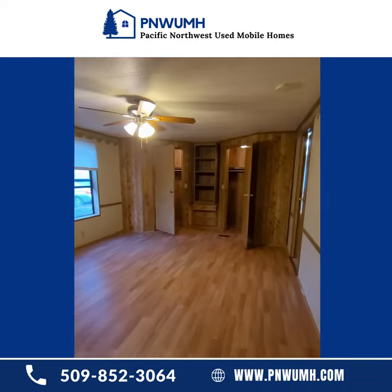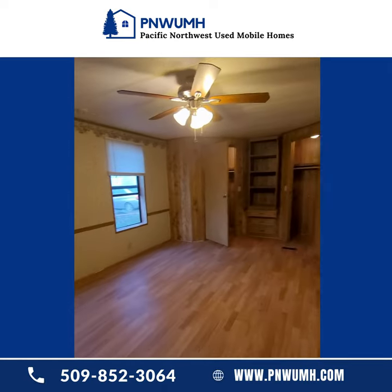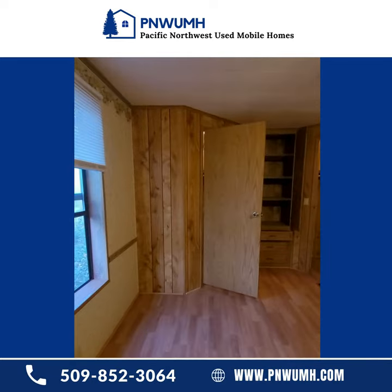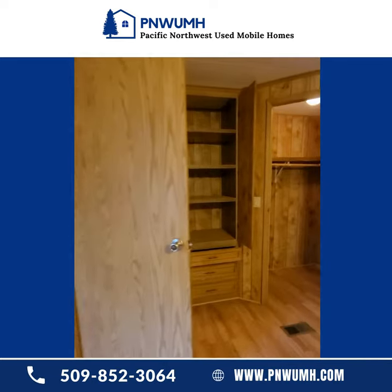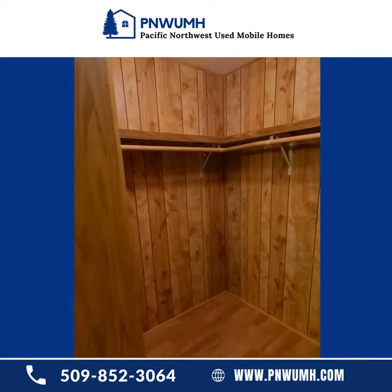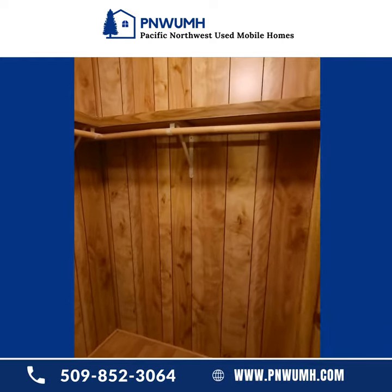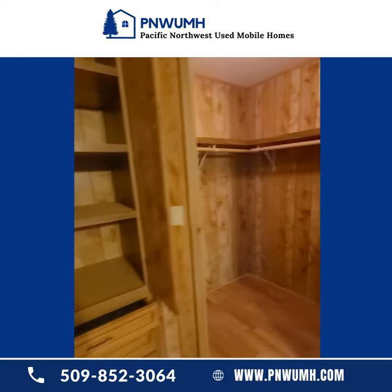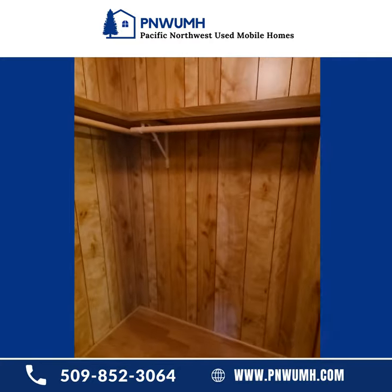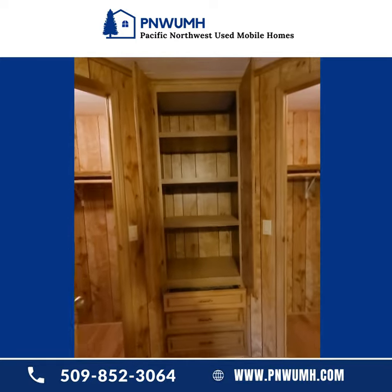And then we're moving into the master bedroom. Again with the great flooring. And then all of these built-in pieces — here you've got dual closets, very spacious, and then this great shelving and drawers.